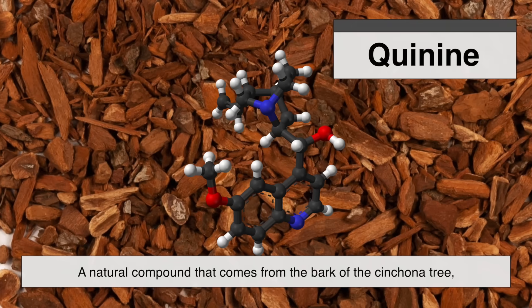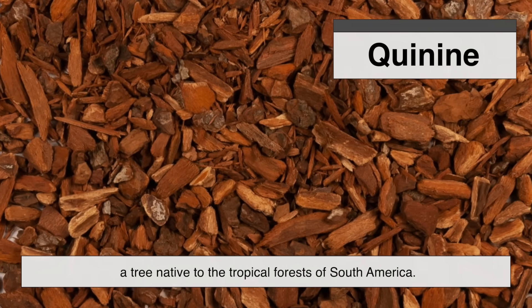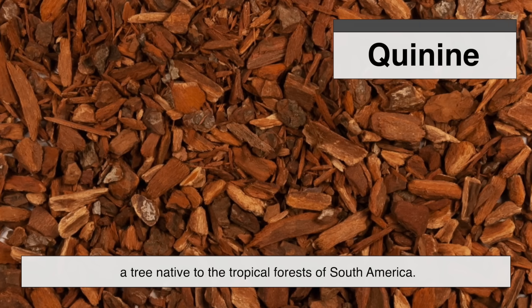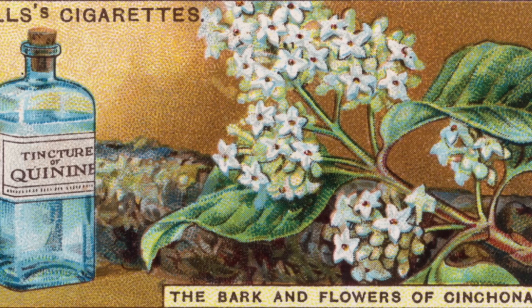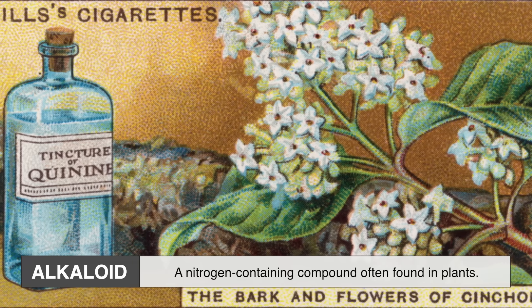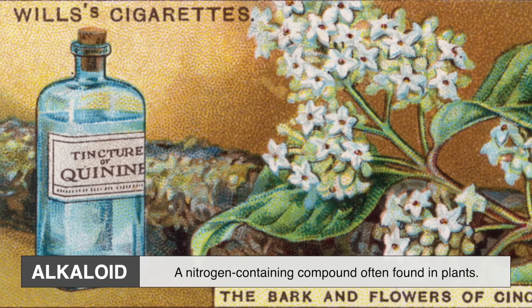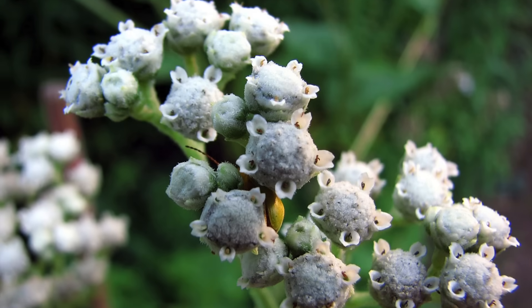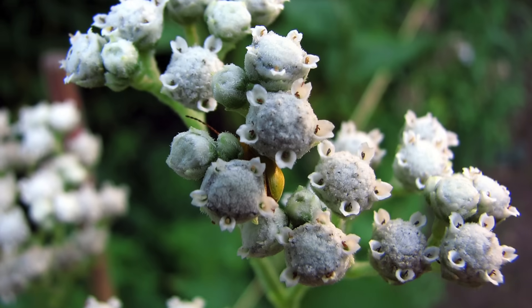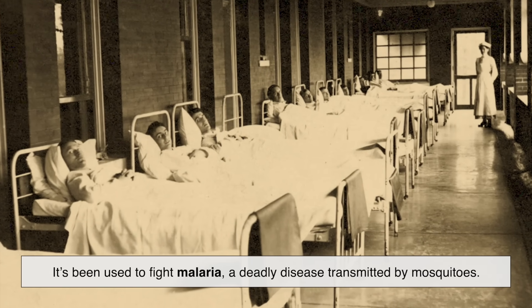Quinine is a natural compound that comes from the bark of the cinchona tree, a tree native to the tropical forests of South America. Chemically speaking, quinine is classified as an alkaloid — a nitrogen-containing compound often found in plants. But unlike most plant compounds, quinine packs some powerful medicinal properties. For centuries it's been used to fight malaria, a deadly disease transmitted by mosquitoes.